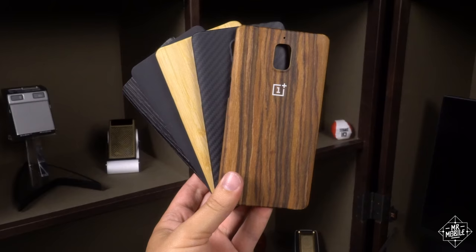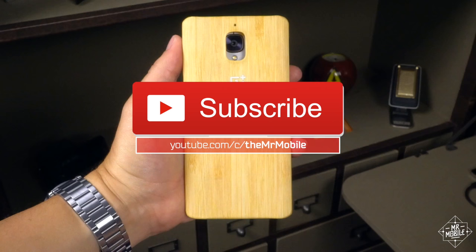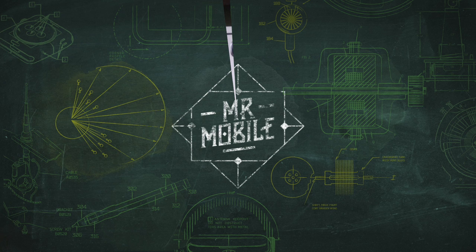See Mr. Mobile's OnePlus 3 review and the one for the Moto Z Play on Mr. Mobile's YouTube channel, which I welcome you to subscribe to so you're the first to know when a new video goes live. Until next time, thanks for watching, and stay mobile my friends.